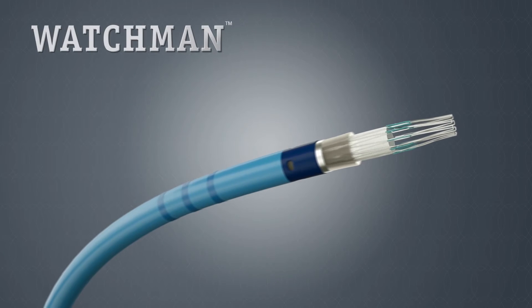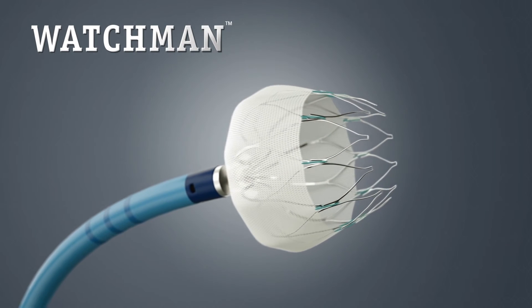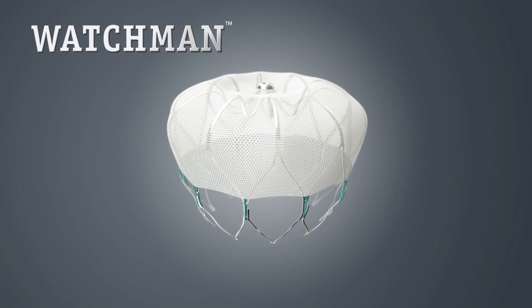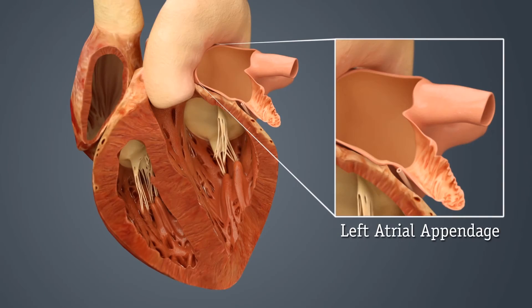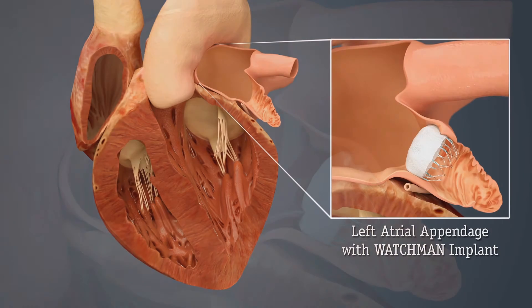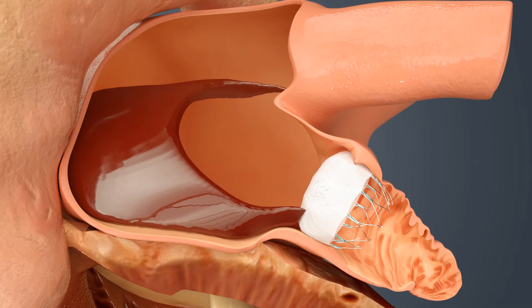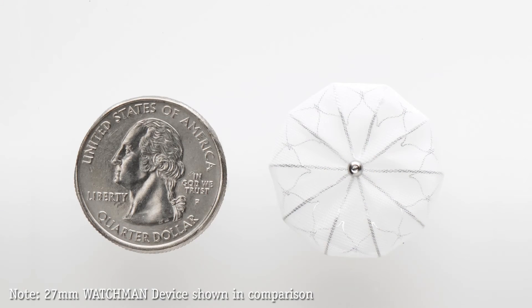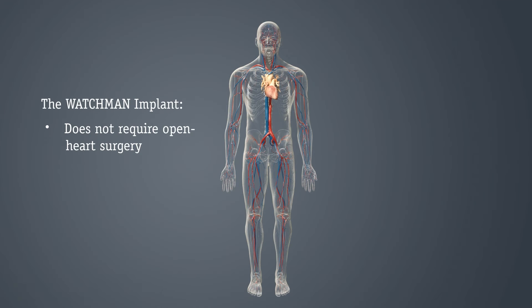But there's a new treatment option that eliminates the need for long-term INR checks and the need to take daily prescription blood thinners. The Watchman device is an implant-based alternative to blood thinners such as warfarin. The Watchman implant is designed to permanently seal off the LAA, where blood clots can form. The Watchman implant is about the size of a quarter. The implant does not require open heart surgery and the device cannot be seen outside of the body.